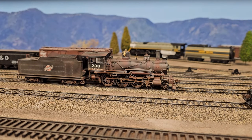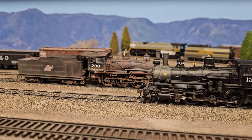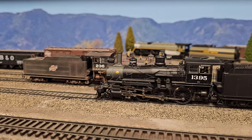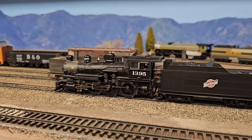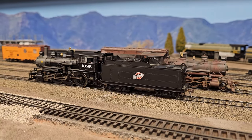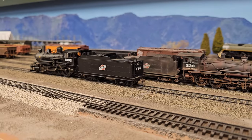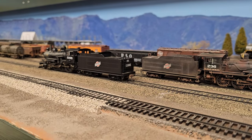The time I spent in the train room the next few days I used to install the TCS WOW Sound kit into 1395. This locomotive is now ready for revenue service on the CNW line from East Staging into Casper and onto Lander, joining its sister, number 236.